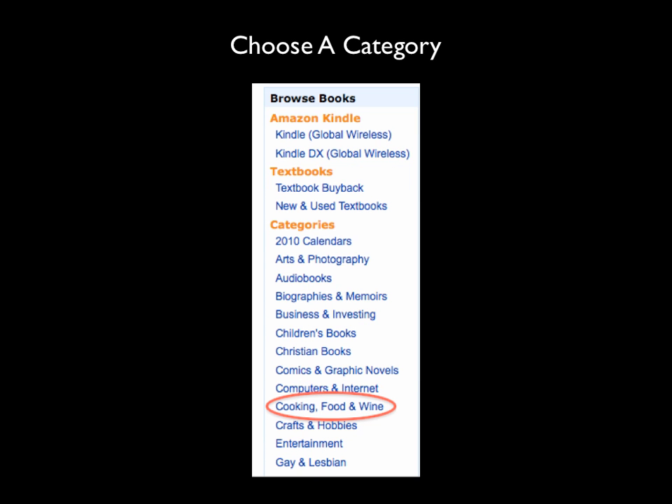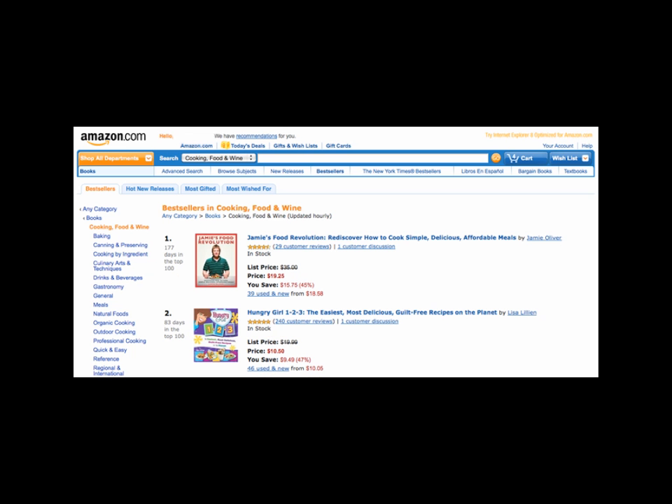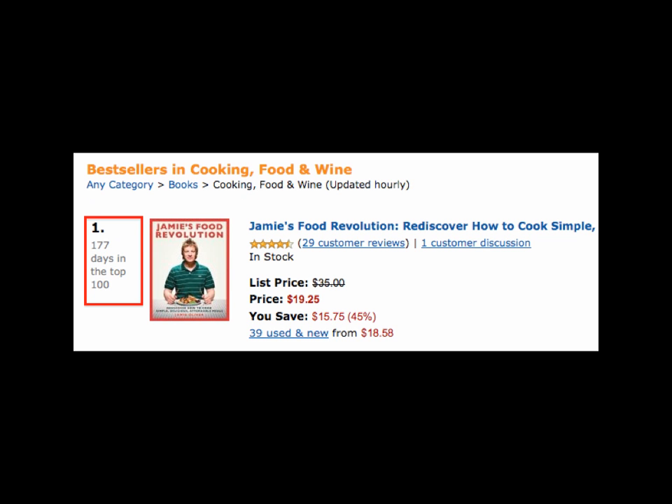So we'll go there, and look at that — we have arts and photography, biographies, business and investing, children's books, computers, internet, crafts and hobbies, entertainment. In this case we're going to choose Cooking, Food and Wine and click on that. This brings us to a list of the top 100 best-selling books on Amazon in this category, and they update this hourly. So these are the top 100 books in cooking, food and wine that are currently selling the best. At the very top of the list: Jamie's Food Revolution.